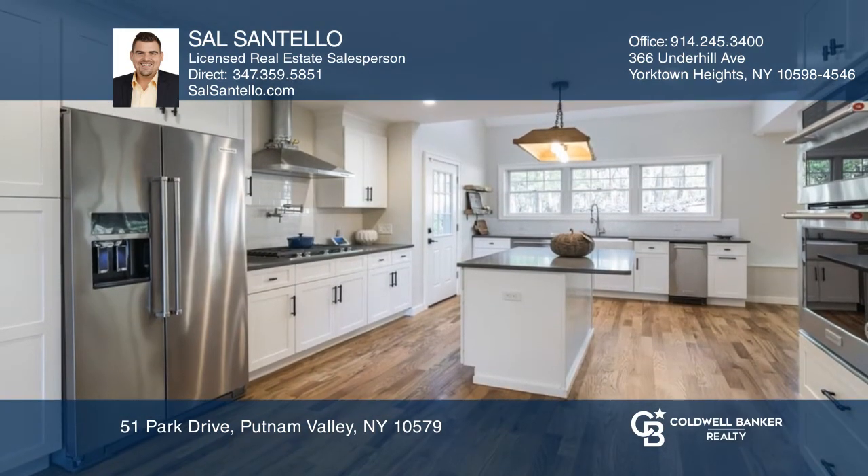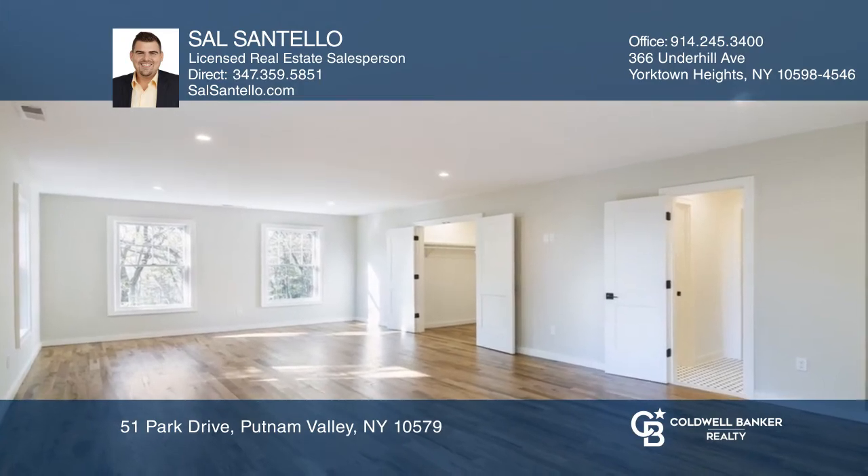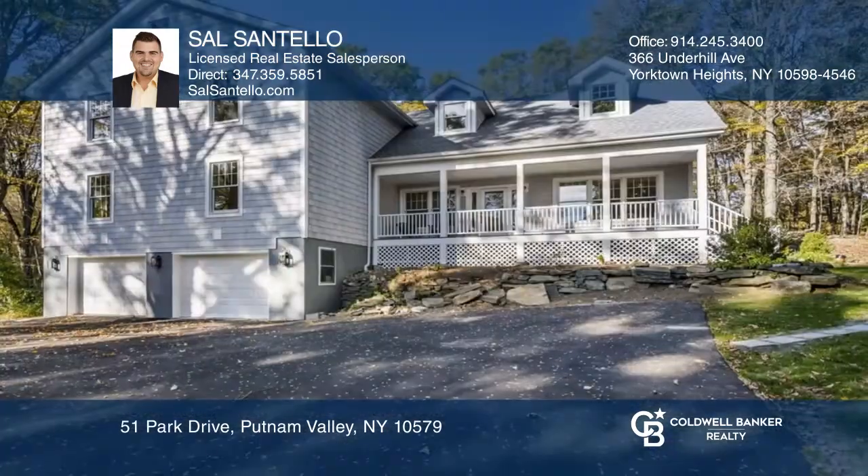Quartz countertops and KitchenAid appliances make this chef's kitchen any cook's dream. The home features three king-sized bedrooms and two beautiful bathrooms. Invest in your future by calling Sal Santello today.